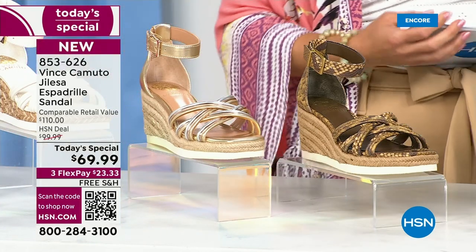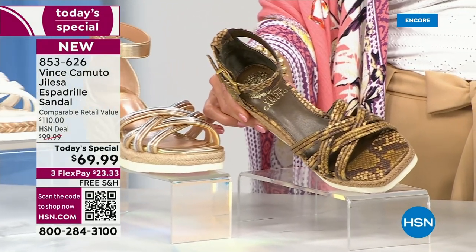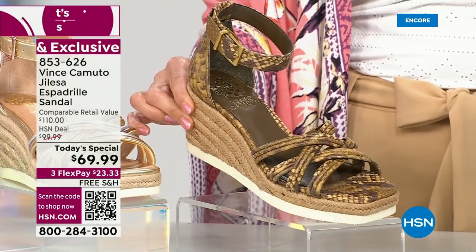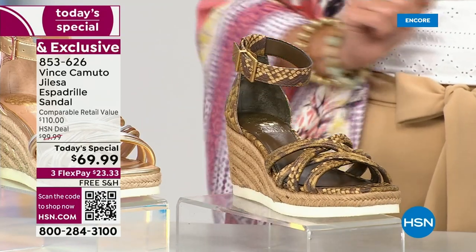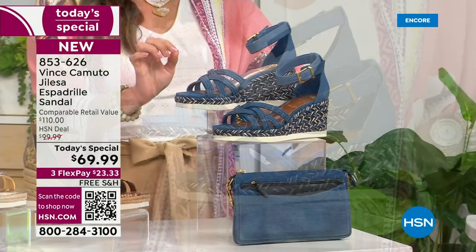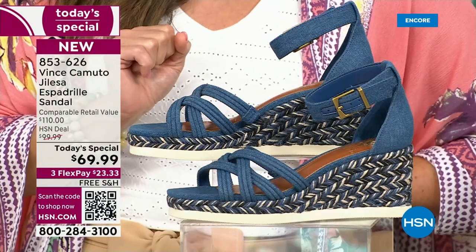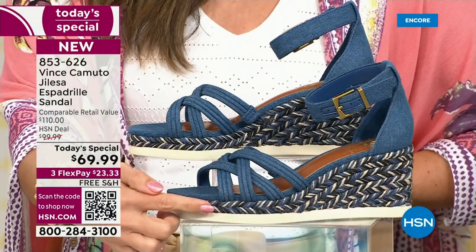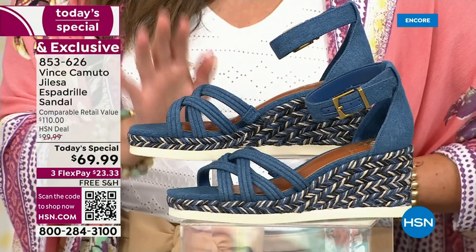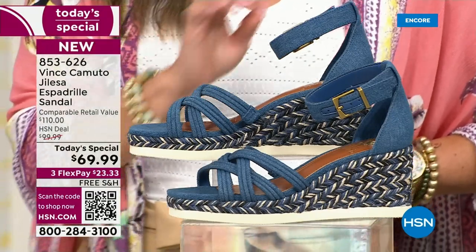Then we have the snake. I love that they did the snake print in neutrals — the browns, the creams, that taupe-y color. It's going to go back to absolutely everything. What a fun way to work in an animal print in a really chic, sophisticated, upscale look. And then finally we have denim. Denim continues to be strong on every runway, in every magazine, and we're definitely seeing it in accessories as well. The jute has all different color blues and creams and tans, so you can truly rock this denim with absolutely every outfit.